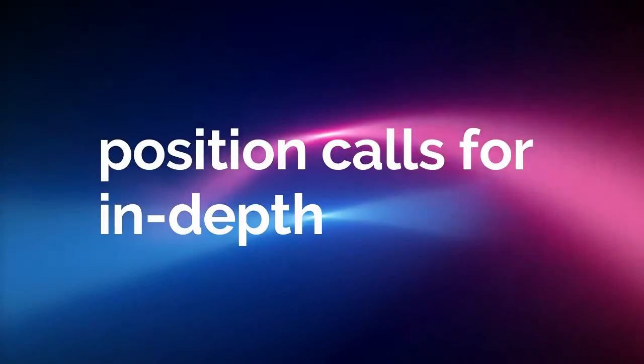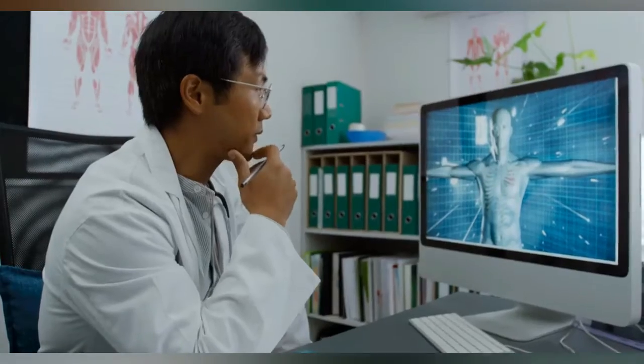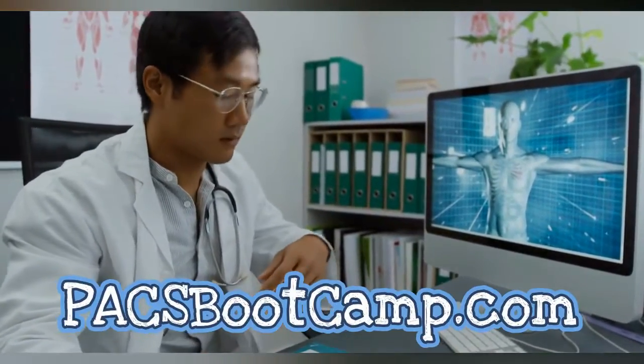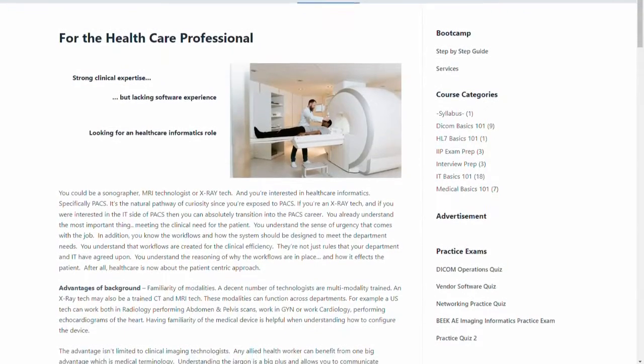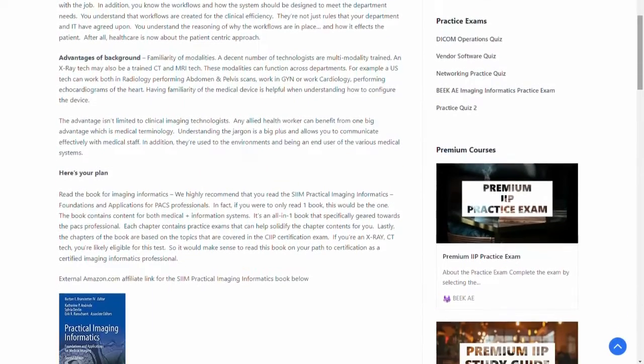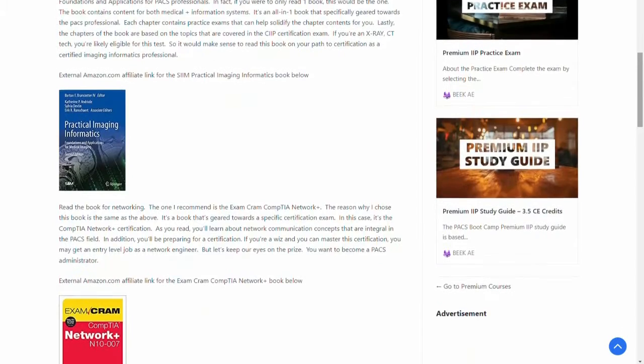The low range covers junior roles such as PACS associates and junior analysts. The high range covers system architects, contractors, and consultants. If this sounds like the right job for you, visit our website, PACSBootCamp.com, where we provide a free step-by-step guide on how to become a PACS analyst, along with free course modules — no purchase necessary.